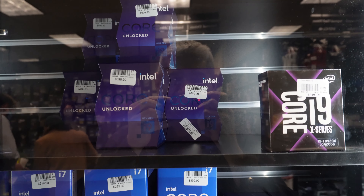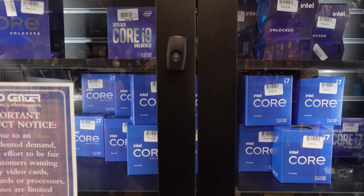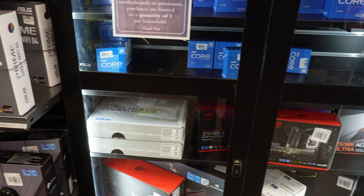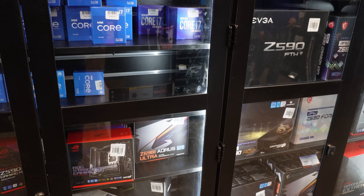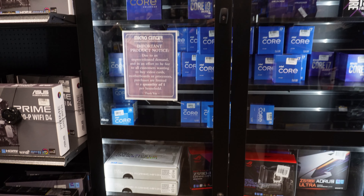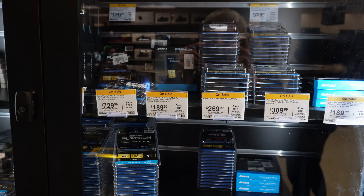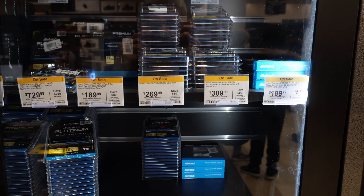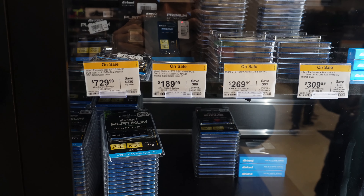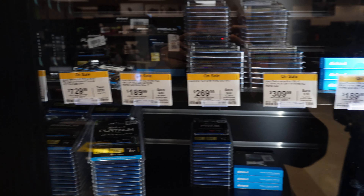Let's see if there are any other 12th gen around here — a lot of 11th gen. Oh, look at that. They got some good M.2s here. I'm looking for a two terabyte when I can get a chance. They got a few different ones to choose from here — that's interesting — $189, $269. Pretty good.